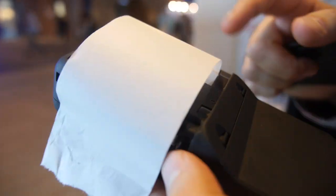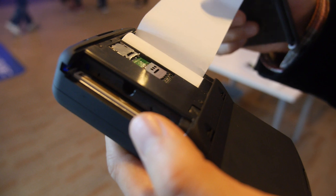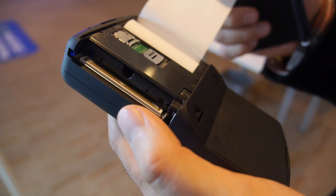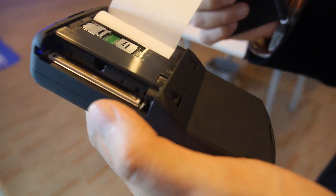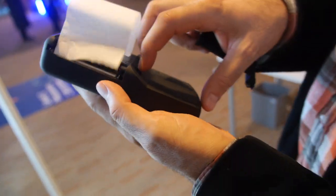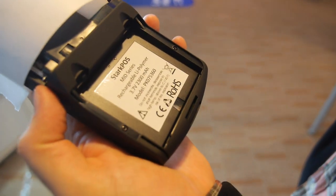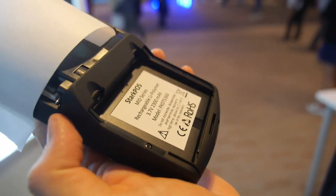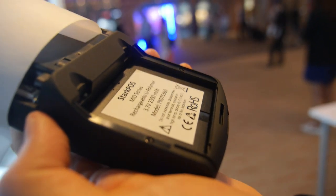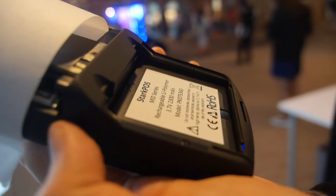Here's the thermal printer paper — this is just where the printer roll comes out. And here is the battery — it's easy to open. Battery life is from 12 hours to two days, depending on the software.